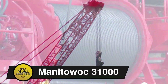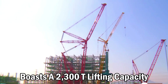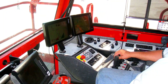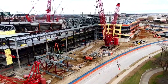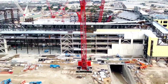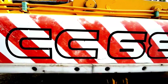Manitowoc 31,000. Manitowoc's 31,000 crawler crane, ranked 8th at 209 meters, boasts a 2,300-ton lifting capacity and a 35,800 TM moment. Quickly assembled and disassembled in four weeks, it shares the VPC counterweight system with Manitowoc's MLC-650. From LNG plants to nuclear facilities, these cranes excel in diverse applications.